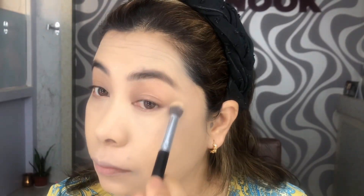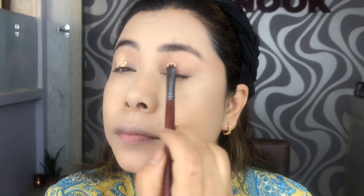Taking a concealer close to my skin tone, I'm going to mix it with a bit of peach corrector and apply on my under-eye areas, blending with a stippling motion. I'm also going to prep my eyelids the same way as they are also a little bit discolored.